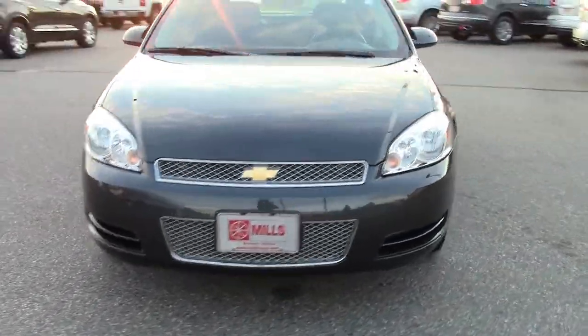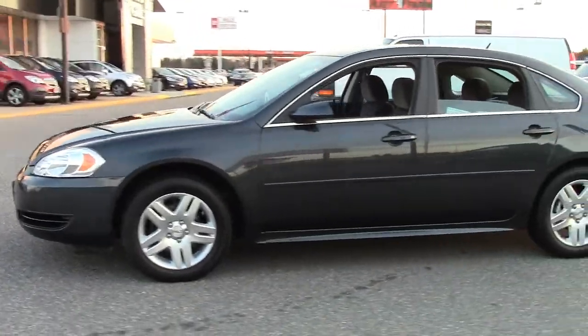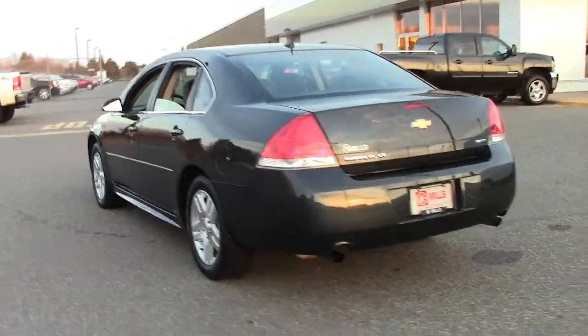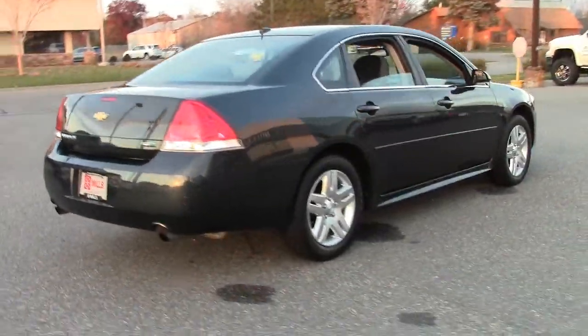This is the 2013 Chevy Impala LT, in gray with chrome grille and trim, gray cloth interior with wood grain accents, 17-inch aluminum wheels, and only 16,000 miles. Stock number 2A130038.